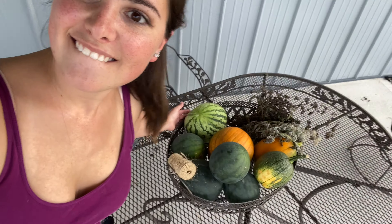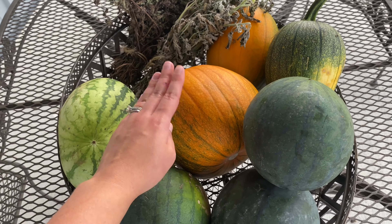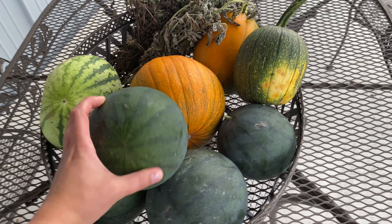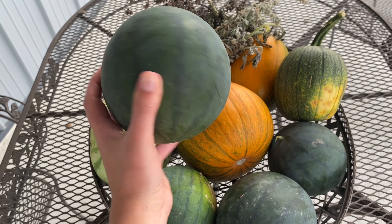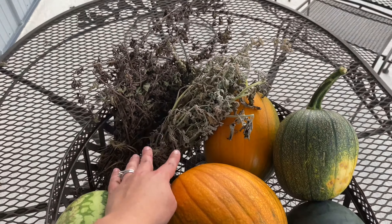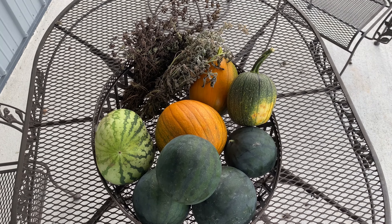I almost forgot to show you what I wanted to show you — my harvest basket! Look at this beauty. I harvested a few pumpkins, I'm really excited for them. Then I harvested all of these watermelons — I thought they were going to get bigger but they didn't, so this is the watermelon size. I'm excited to cut into these and taste them. I also have some dry herbs. Doesn't it look like a fall basket? Thank you so much for hanging out with me — have a great week and I'll see you next time, bye!